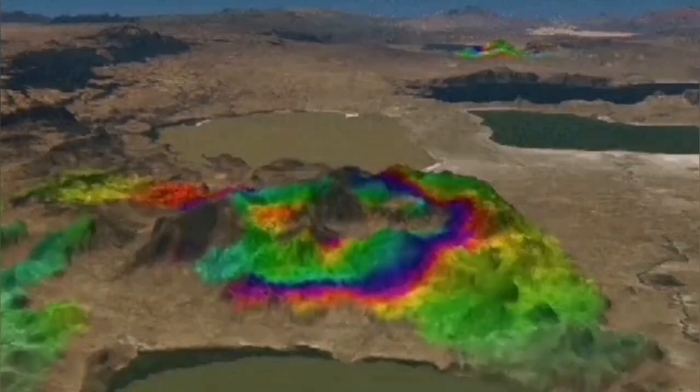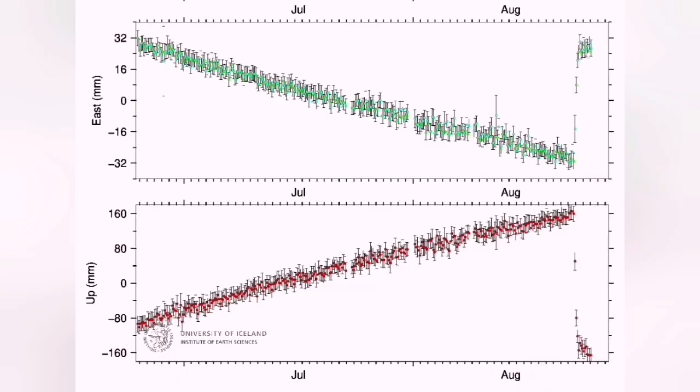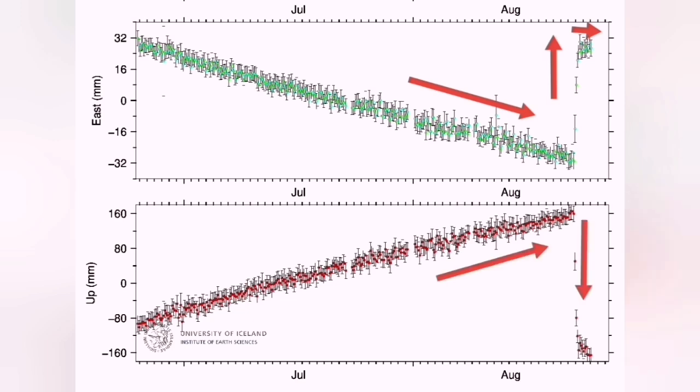The land uplift was 40 centimeters, but more interesting was the pinching effect in the east-west direction. During the magma accumulation, we had a contraction, as if the magma was pushing the rift valley together. Then during the eruption, when the moment of eruption happened, the land expanded and opened up, and the magma could come out.